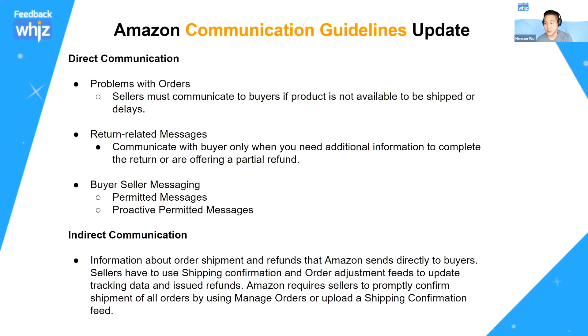With buyer-seller messaging, Amazon has also defined two terms: permitted messages and proactive permitted messages. With indirect communication, it's pretty much the same for FBM sellers, where you have to update shipment status and refunds. Amazon sends the direct email messages to buyers, but they do require you to use the orders adjustment feed or the shipping confirmation feed to update these statuses for FBM orders.